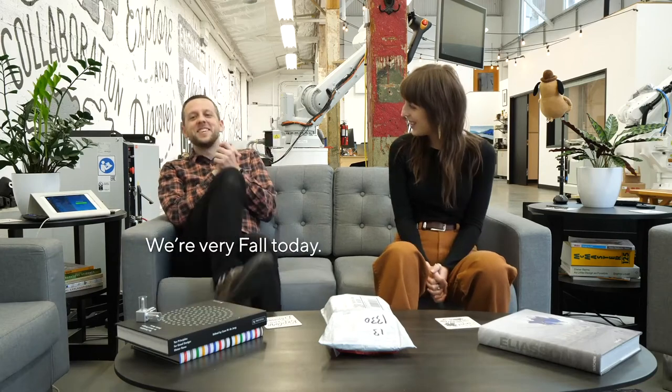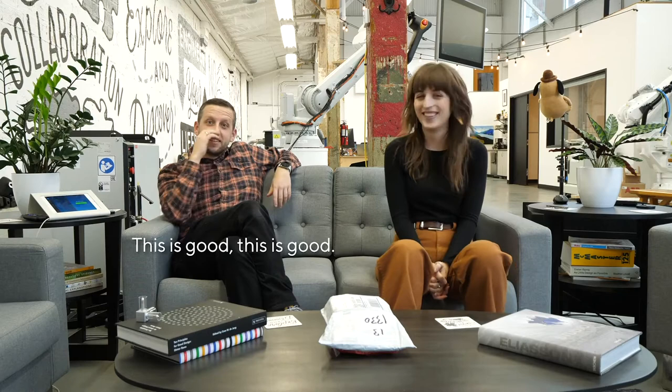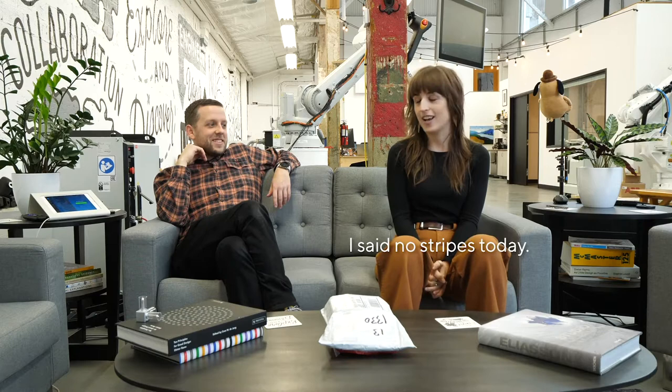We're very fall today. I know we are. Look at us — salmon and... this is good. Allison and I text each other each morning about our wardrobes when we're going to shoot videos. I said no stripes today.